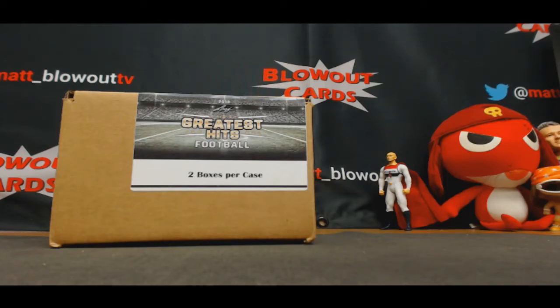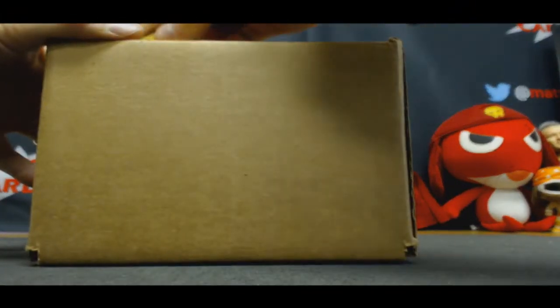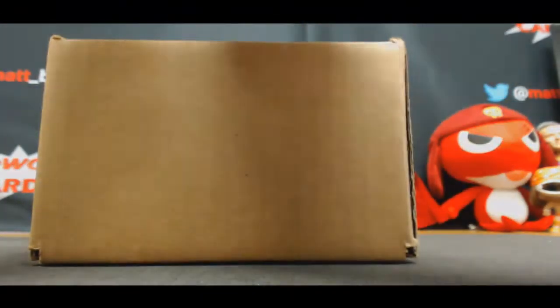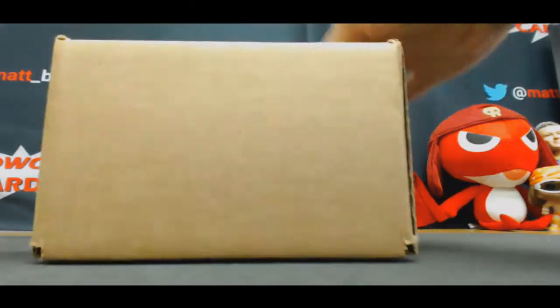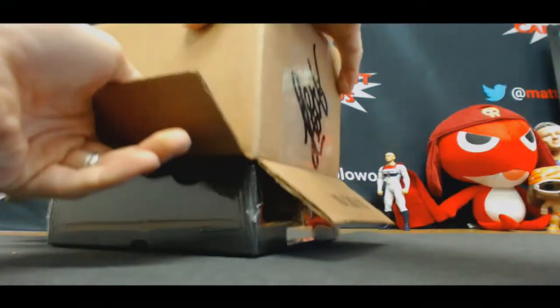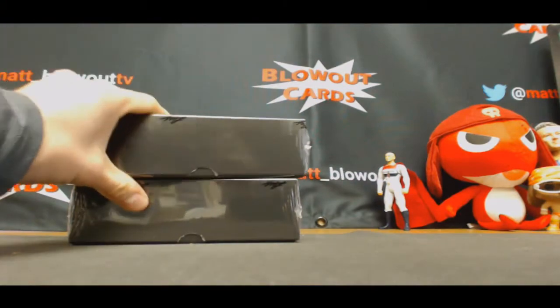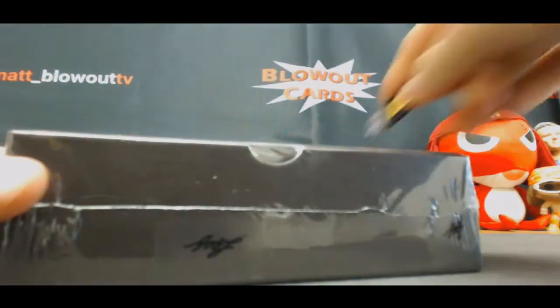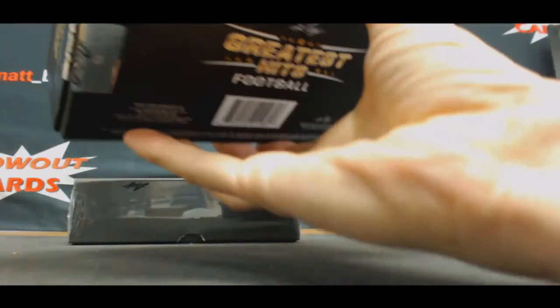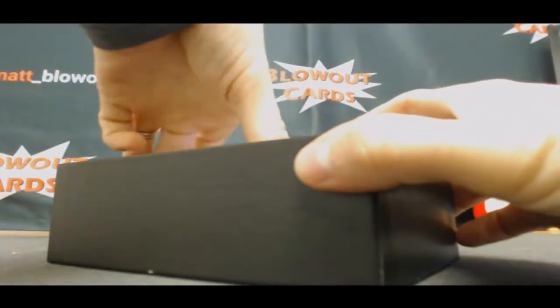Hi boys and girls, this is Greatest Hits Football full case with a little bit of a bounty. Good luck to all. Miami 2017 has the number one overall pick in this. We're looking for something numbered out of two out of ten, or something that starts with a two out of ten, for a hundred bucks credit.